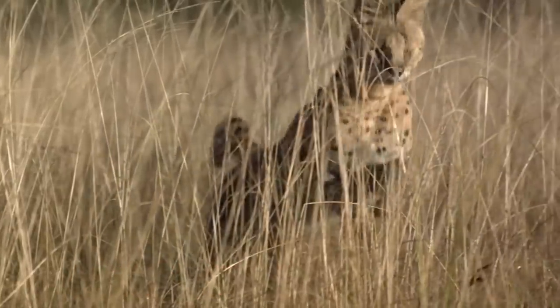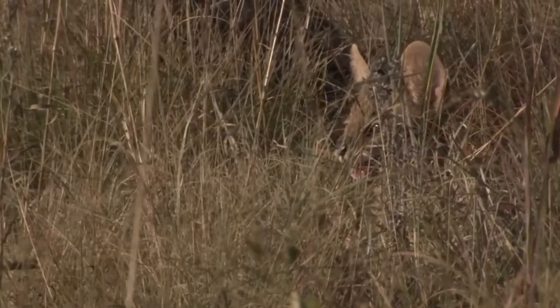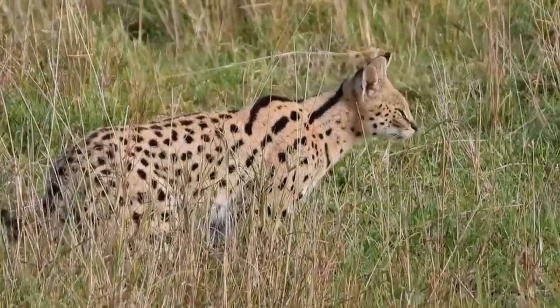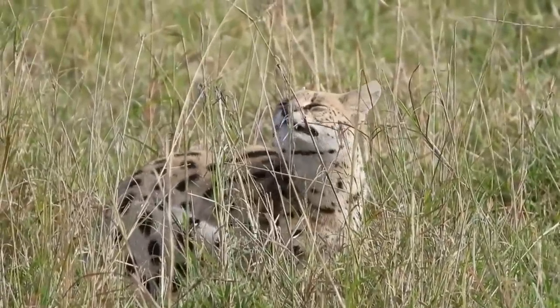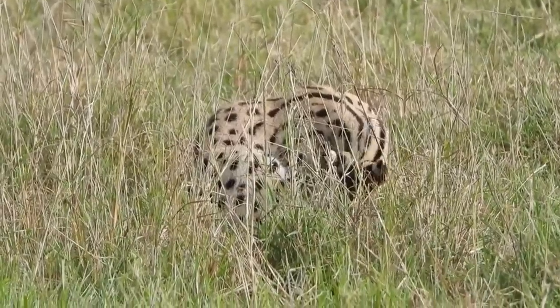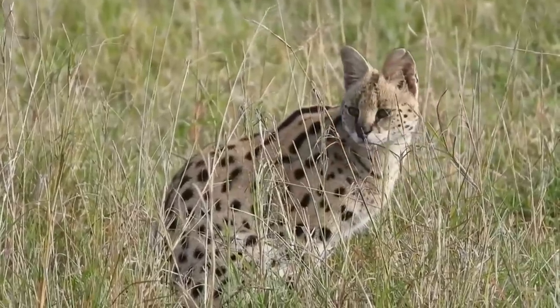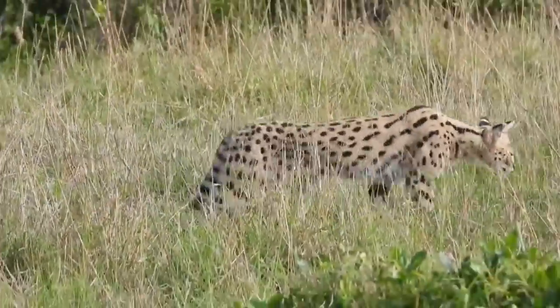The serval showcases a stunning and distinctive coat. Its fur is characterized by a base color of tawny or yellowish brown, providing excellent camouflage in grassy savannah habitats. The fur is covered in a pattern of elongated spots or stripes that blend seamlessly with the surrounding vegetation. These markings vary in size and shape, giving each individual a unique pattern ranging from solid black spots to rosettes or clusters of spots, extending down the neck, back, legs, and tail.